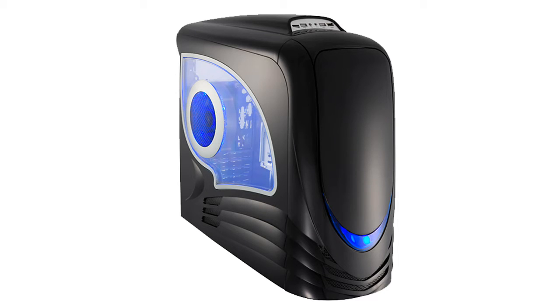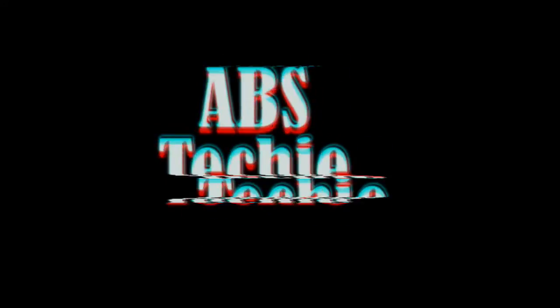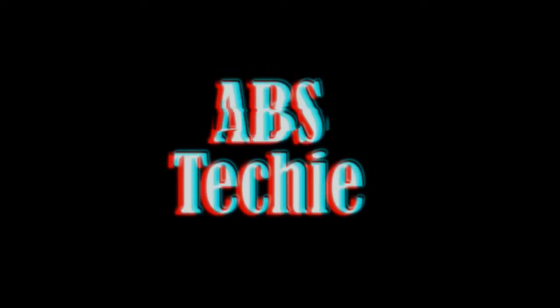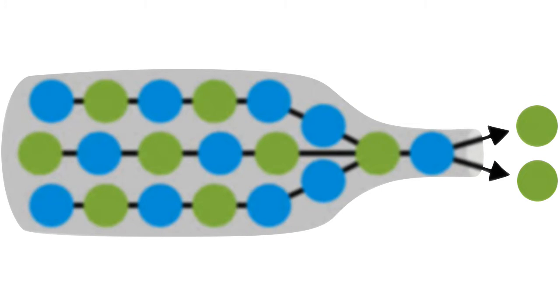Hey guys, what's up? It's me Abs, and today we're going to discuss what is bottleneck and one of the parts that makes bottleneck but stays under the radar. First of all, let's talk about what is bottleneck. Bottleneck happens when any one or more of your computer parts hold back one or other parts of your computer to perform to their full potential.